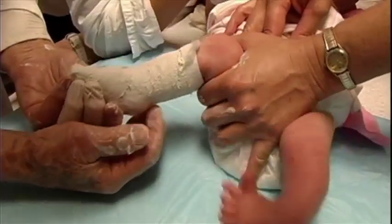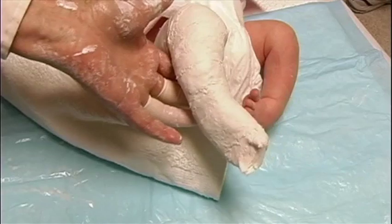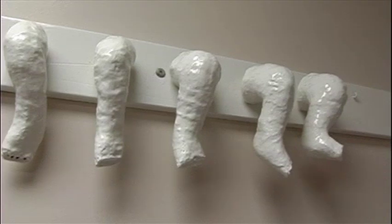We change the cast every four to seven days and with each cast change you gain a little bit at a time. If you start the treatment in a newborn and you change the cast every four days, the treatment lasts for about two and a half to three weeks and the foot is fully corrected. And what's more important, it will be fully corrected for the life of the patient.